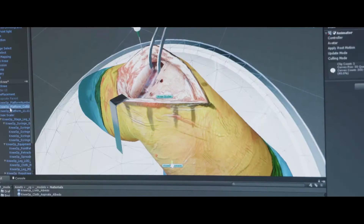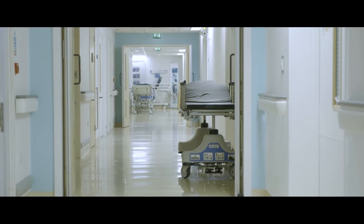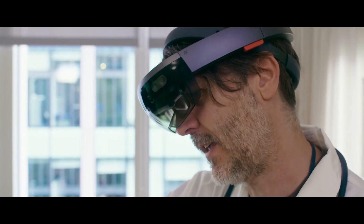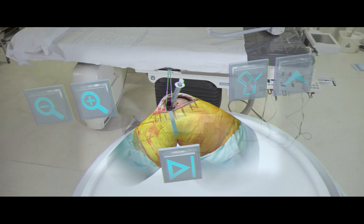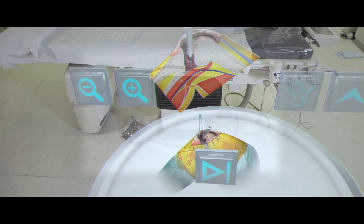What Mixed Reality enables us to do is to create the flight simulator for surgeons — the ability to create scenarios that surgeons can explore, walk around, and refine their skills, but also to be able to throw in things that do happen in actual procedures that you can't otherwise practice or train for.